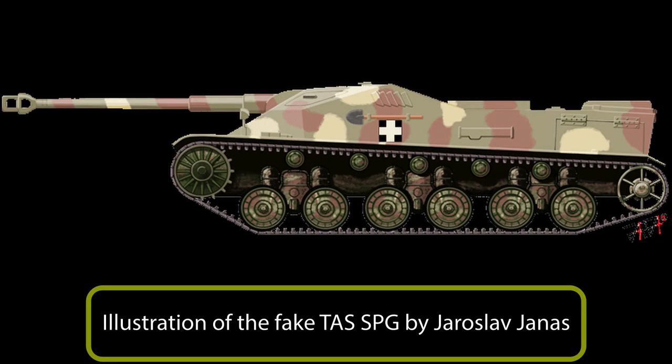The TASS tank hunter version, supposedly armed with an 8.8 centimeter gun, while often mentioned to be real, was actually never intended to be built by the Hungarians and was not a real project.